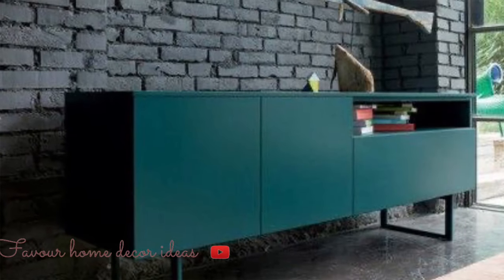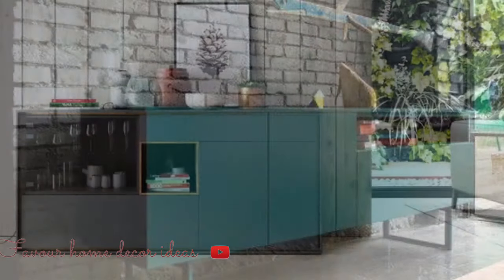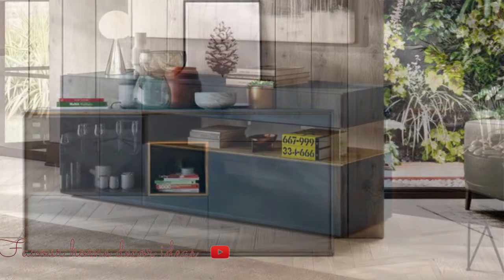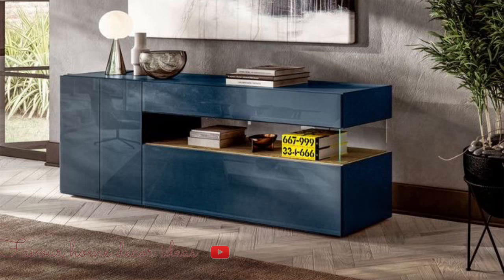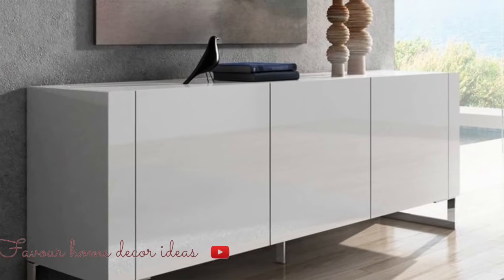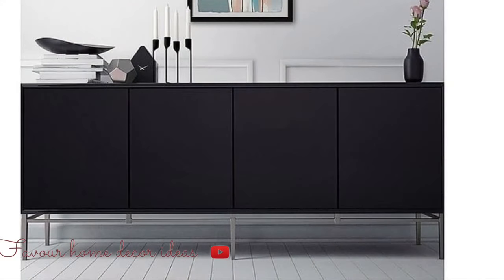If you are the kind of person who loves entertaining guests, or you just want to have more storage space in your home, you may be considering looking for sideboards. Since they are fashionable and useful for dining areas, a sideboard can also refer to a buffet cabinet or buffet table. They are also referred to as servers because they are used more often when serving lunch, breakfast, or dinner.